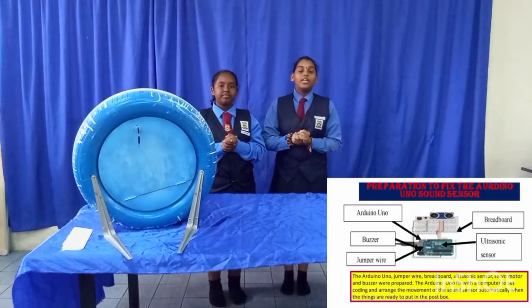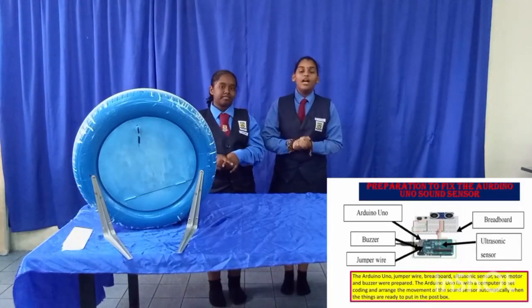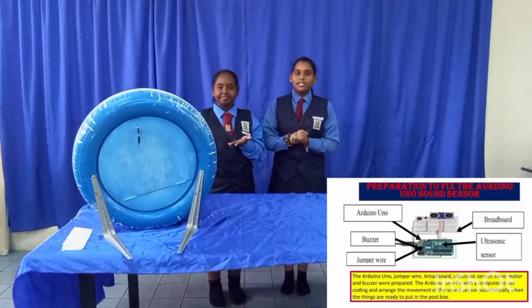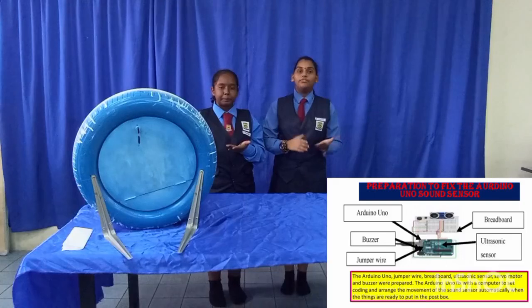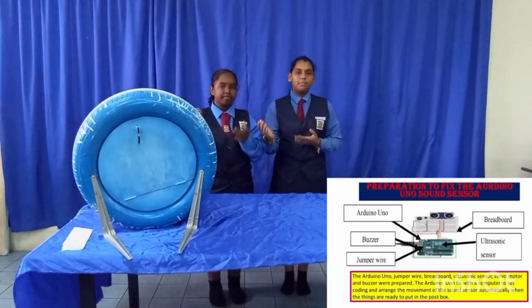I would like to describe the preparation of the Arduino Uno sound sensor system. The Arduino Uno, jumper wires, breadboard, ultrasonic sensor, servo motor, and buzzer were prepared. The Arduino Uno was connected to a computer to set the coding and arrange it to trigger the sound sensor when items are placed into the smart postbox.